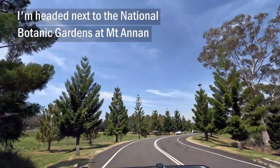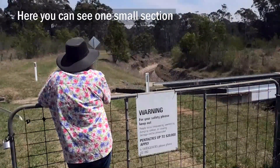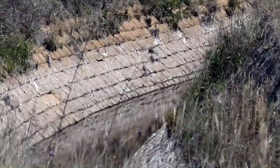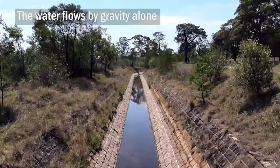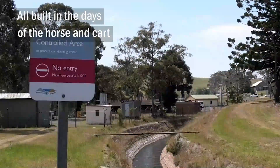I'm heading next to the National Botanic Gardens at Mount Annan. Here you can see one small section of the 64-kilometre Upper Canal. It's still the only way to transfer water from those Upper Nepean dams to Sydney, and it's been in continuous use for 135 years. The water flows by gravity alone — all built in the days of the horse and cart.